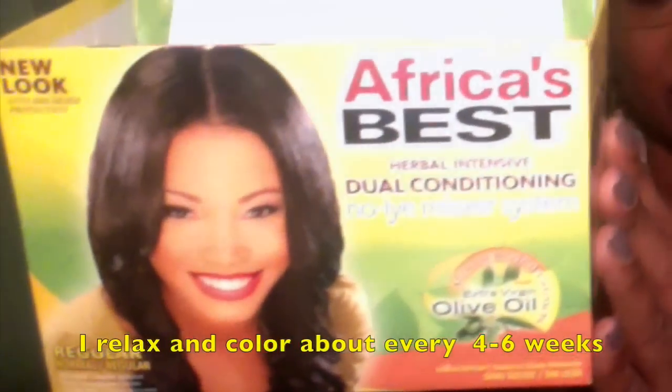The next thing is my relaxer, which I also featured in my last video. What I use is the Africa's Best Dual Conditioning Relaxer in the regular formula. This has been my go-to relaxer for years — I used to use Optimum, switched up, and to my surprise this is an awesome relaxer. I've been using it for maybe two or three years now and I love it. It's conditioning, it doesn't dry the hair out, it's easy to rinse out, and it comes with all the products like most relaxers do.